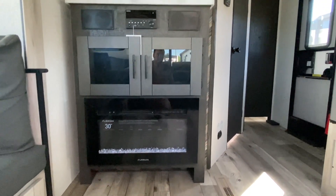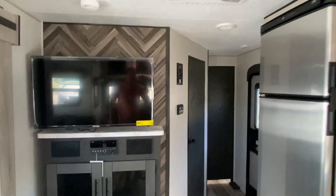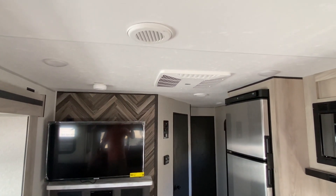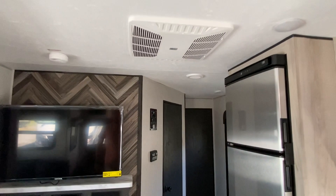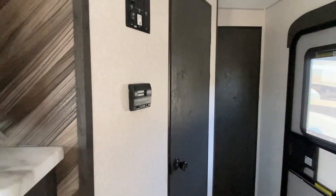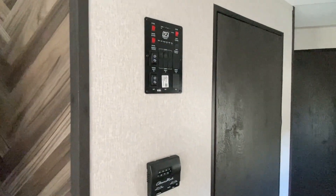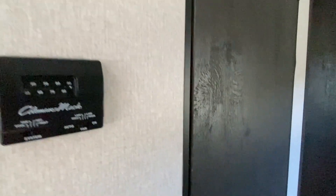Electric fireplace. Central HVAC unit on top. Thermostat controls, all your lighting controls, and the slide out controls as you walk in.